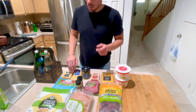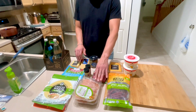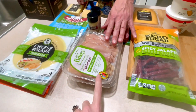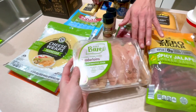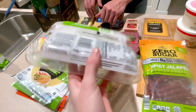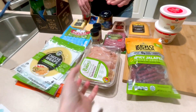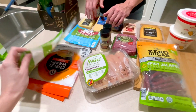We started finding this chicken — Just Bare — this one is certified with 180 square feet and rotated pastures. This is the healthiest chicken that doesn't get grain fed; it only has chicken in it. So we got some of those. You know my cheese wraps by now — parmesan, two of them, and two cheddars.